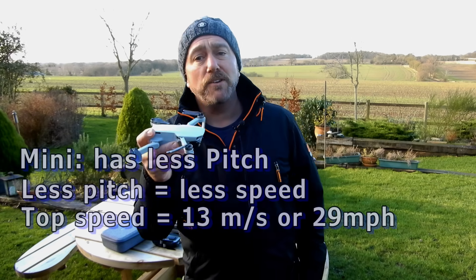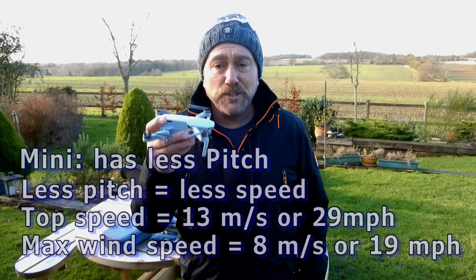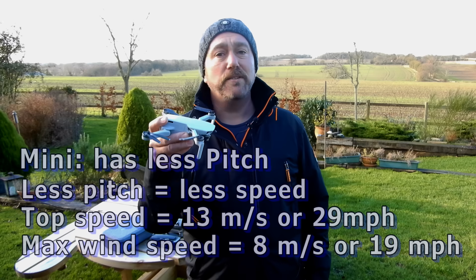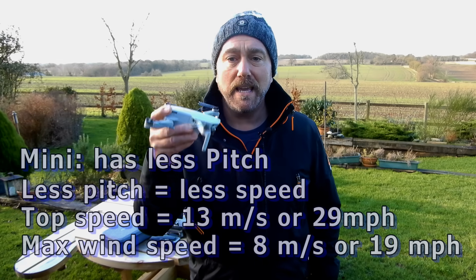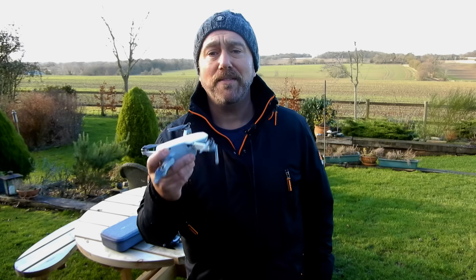This reduces its overall maximum speed and crucially reduces the maximum wind speeds it can handle, way below what the Air and the Pros can handle. The Mini's top speed is only around 13 meters per second or 29 miles per hour, and its reduced pitch means that once it encounters winds of around 25 to 30 miles an hour it will start drifting. So you could say don't fly on a windy day and you're fine — well, it's not quite that straightforward.